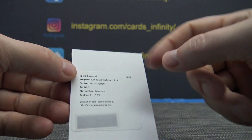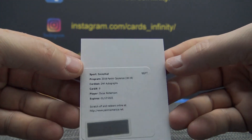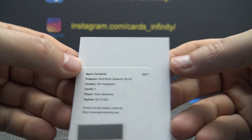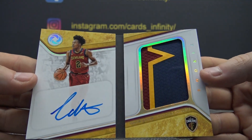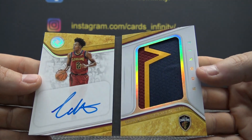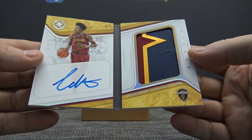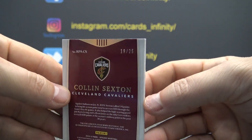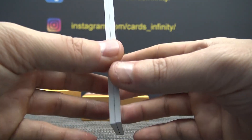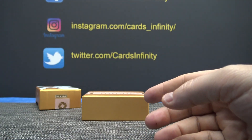Oscar Robertson, 24 karat gold autograph — I have to look and see what that's numbered to. And then Rookie Patch Autograph, Colin Sexton. Two Rookie Patch Autographs in this one — one was a Nike swoosh and one was a regular. 19 of 25. Good-looking patch too. That goes to Watts.